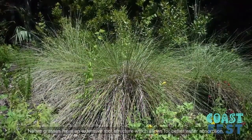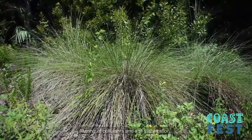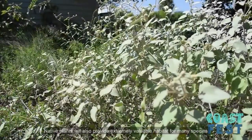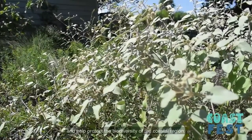Native grasses also have an extensive root structure, which allows for better water absorption, filtering of pollutants, and soil stabilization. Native plants will also provide extremely valuable habitat for many species and help protect the biodiversity of the coastal region.